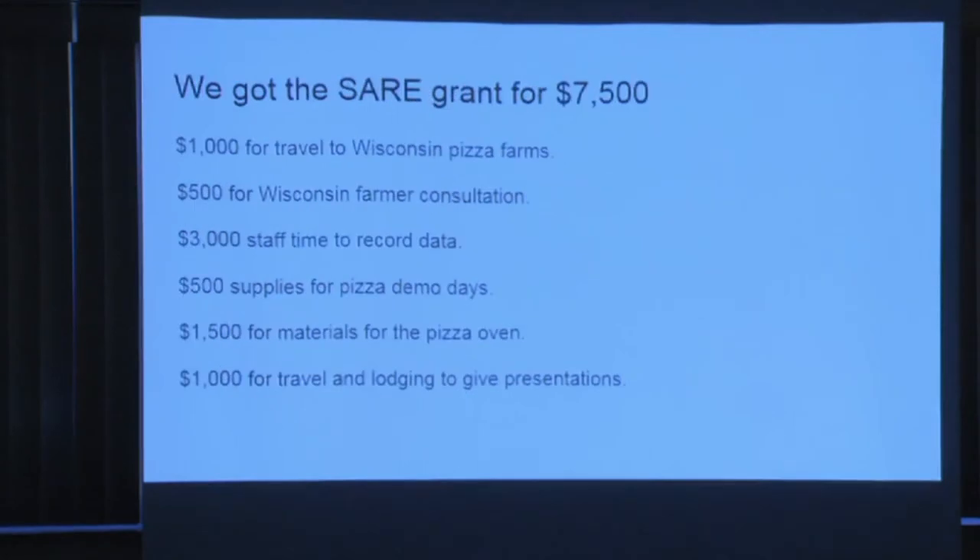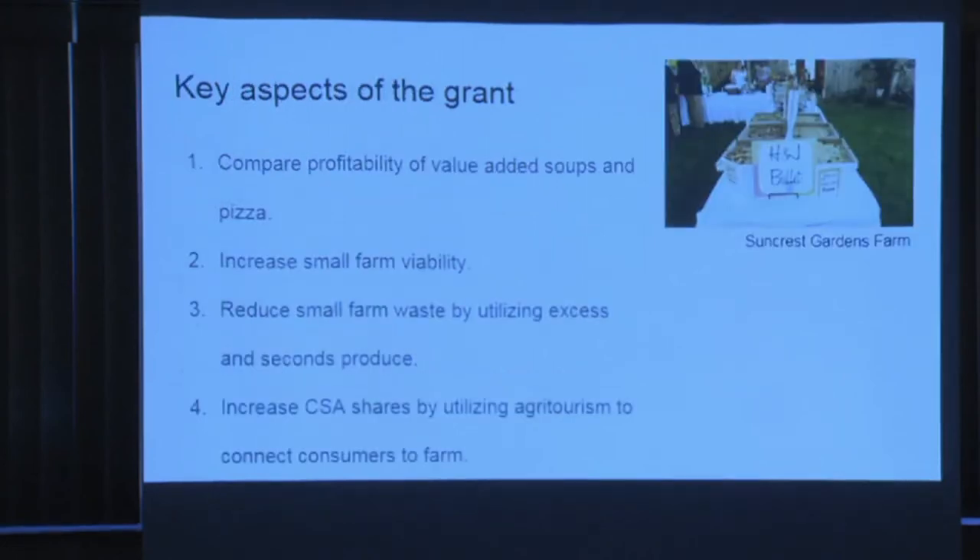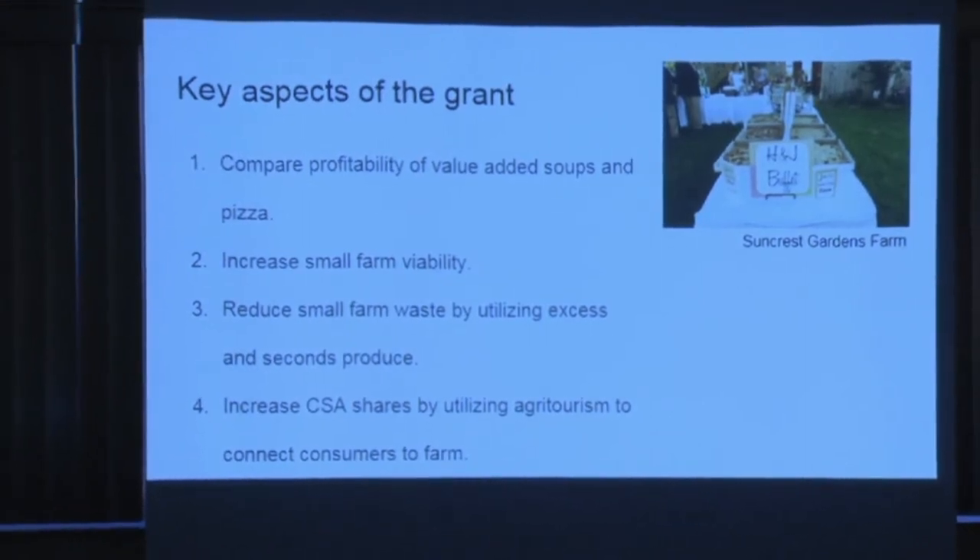We got a farmer-rancher grant and used it to visit Wisconsin, do some pizza demos for farmers in our area, run a workshop, build our own pizza oven, and compare profitability between value-added soups and pizzas. We wanted to know which one had a better margin and which one uses seconds better. That's a huge draw — for example, Joel loves making sweet potato sauce for our pizzas, partly because it's amazing, partly because every year about 10% of our sweet potatoes have a mouse bite on the top.